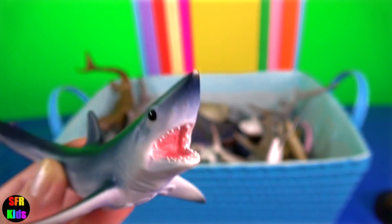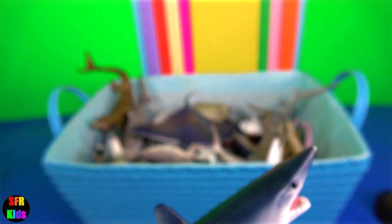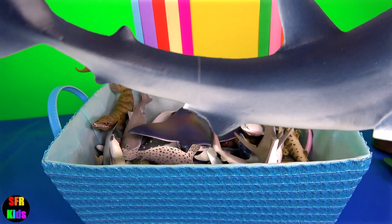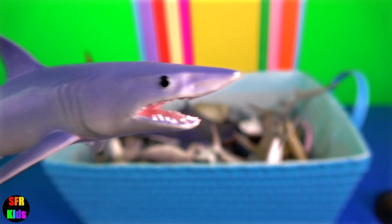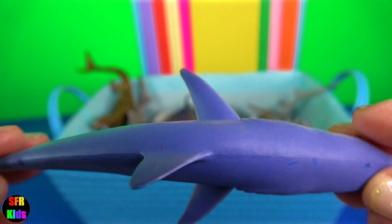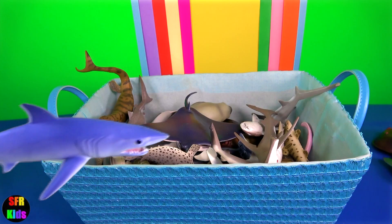Short fin mako shark is on record as the fastest swimming shark, capable of bursts of speed up to 68 kilometres per hour. Mako shark. There are two living species: the short fin mako shark and the much rarer long fin mako shark.